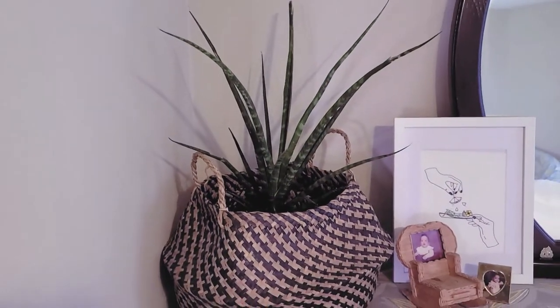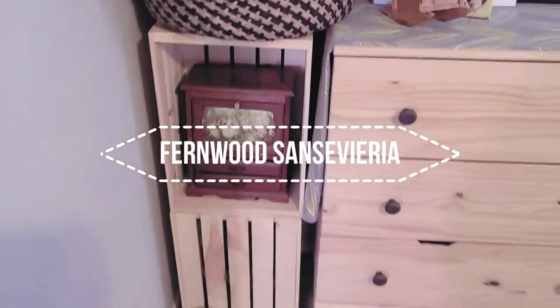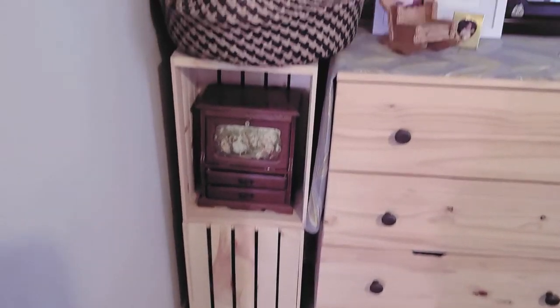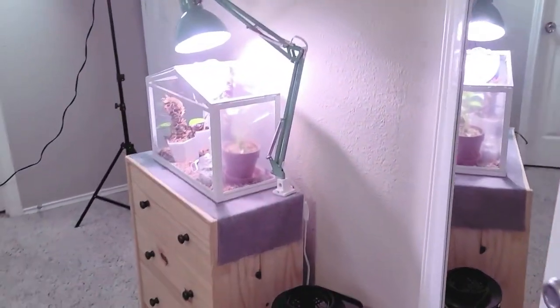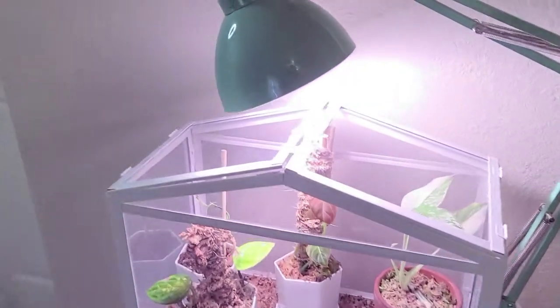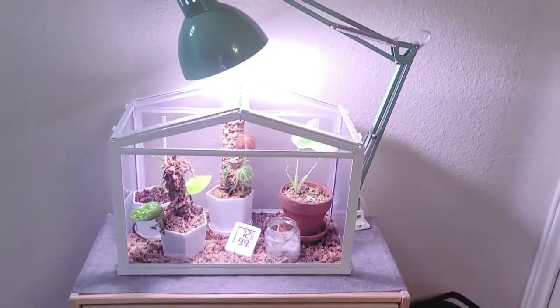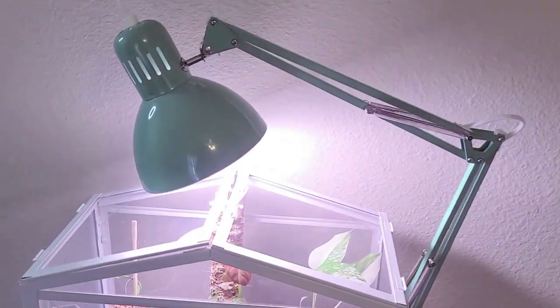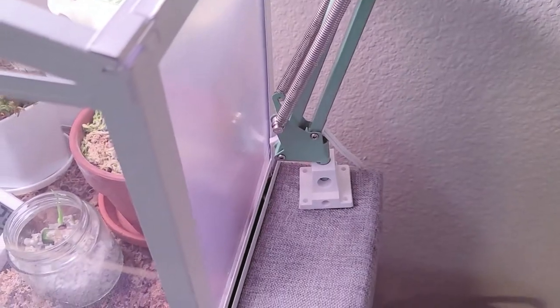And this is a fern wood snake plant. Here I just used two wooden crates stacked together to make a plant stand. Here on this dresser is my IKEA greenhouse, and that is also an IKEA lamp with the grow light bulb inside, clamped onto the dresser.